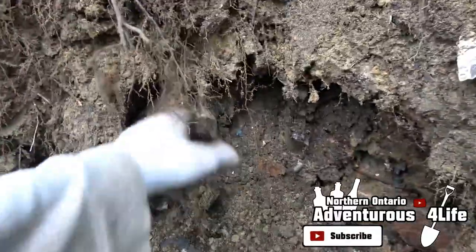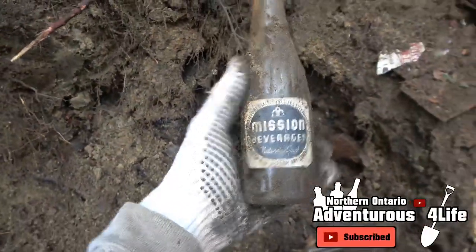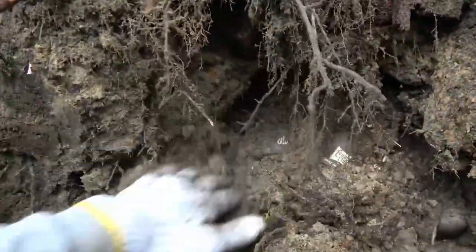I heard a gunshot — don't get shot. There's a bunch of hunters that passed us earlier. We were like, 'Hey, we're digging here, don't shoot over here please.' Another Mission.